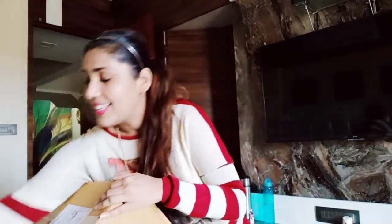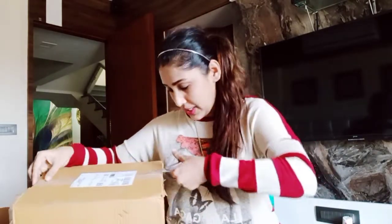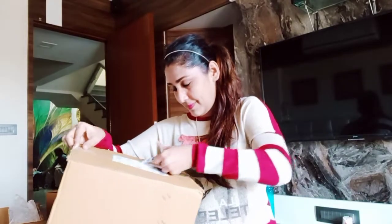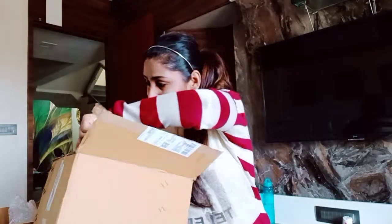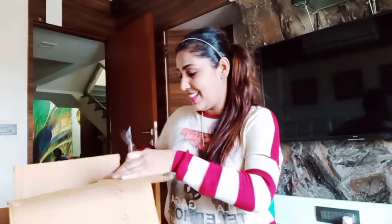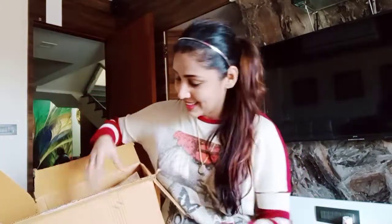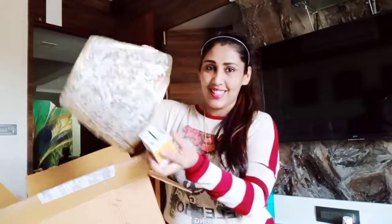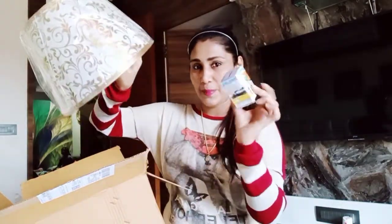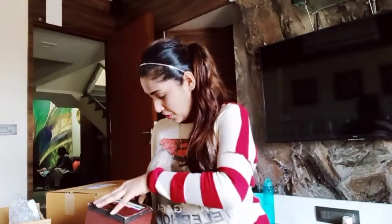I think there are two lamps which I have ordered. Oh, my lamp has come! This is the top part of the lamp — this is the bulb — and this is the bottom base of the lamp.